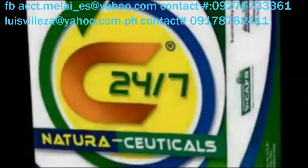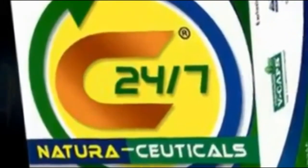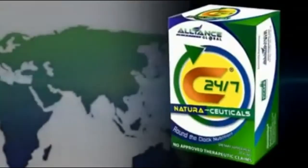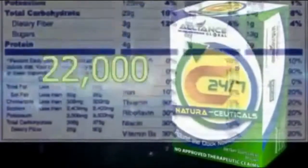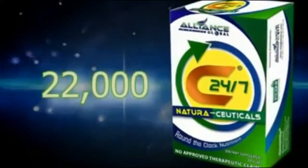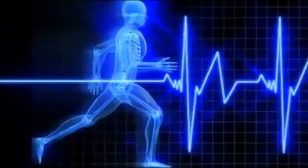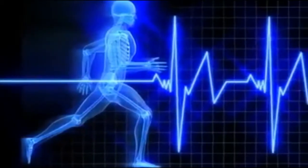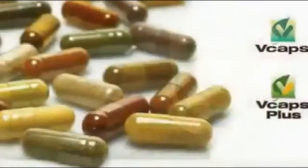C 24/7 NaturaCeuticals is a breakthrough product from Nature's Way, which uses its proprietary manufacturing processes allowing all ingredients to deliver the highest level of antioxidants and phytonutrients. It has over 22,000 phytonutrients and a very high ORAC value. C 24/7 NaturaCeuticals is approved as Halal by Muslims and Kosher by Jews. It is 100% excipient free, and the material used for encapsulating is also made from vegetables — vegetarian capsules.